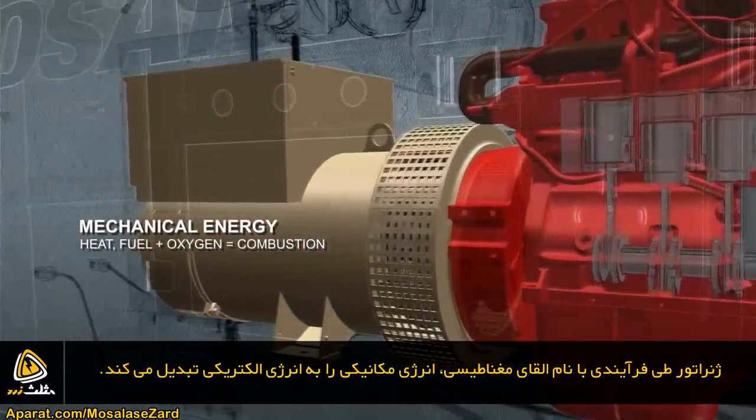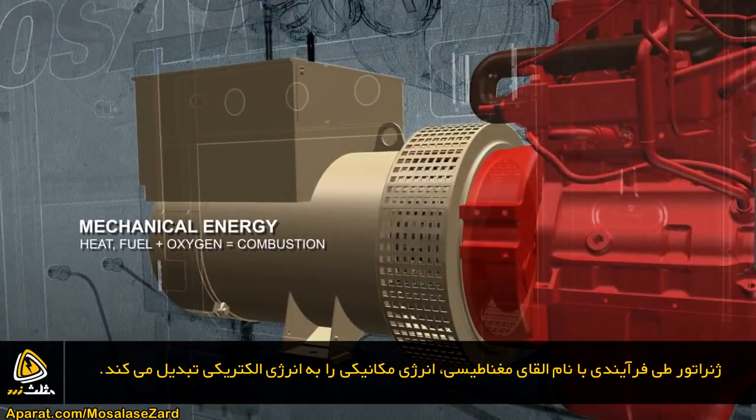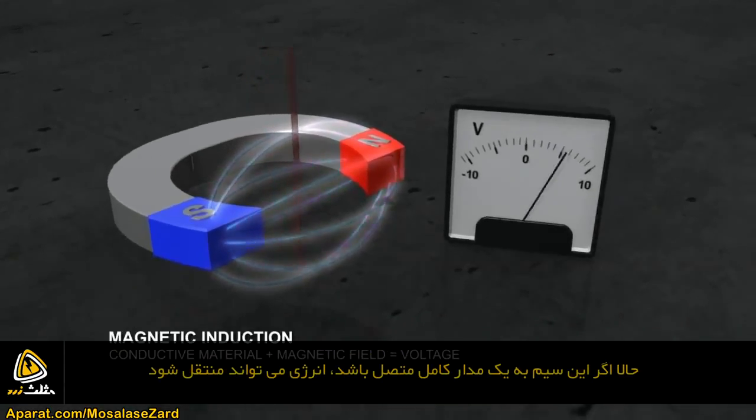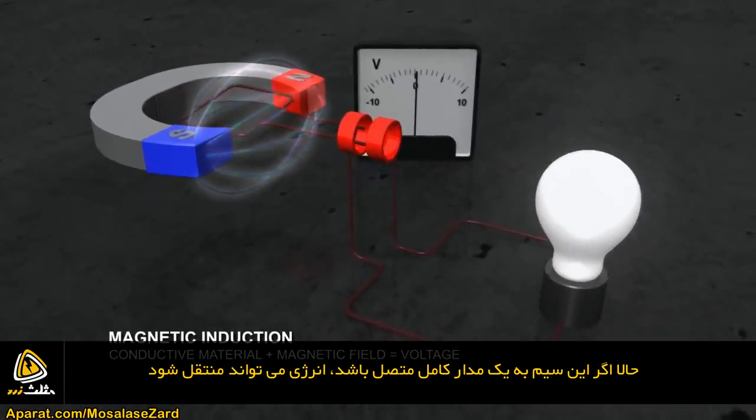An alternator converts mechanical power into electrical energy in a process called magnetic induction. Magnetic induction occurs when a conductive material such as a copper wire passes through a magnetic field and voltage is produced. If the wire is connected in a complete circuit, the power can be transmitted.